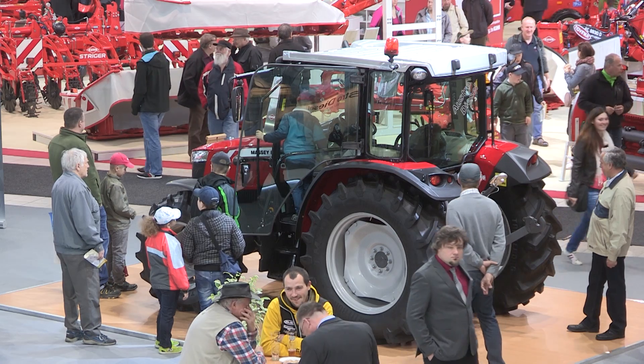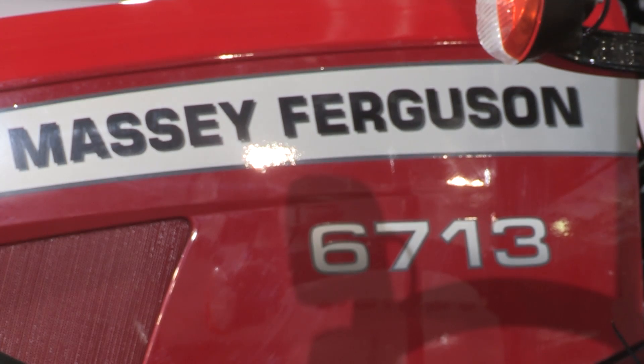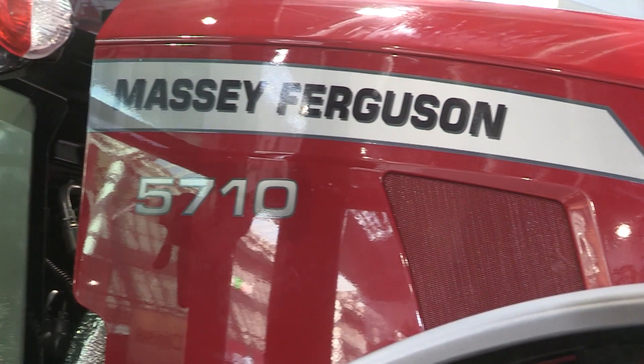The big news is that yet again we're launching a new range of products. This is the third in a series of launches for what we call the new Massey Ferguson global series products. At Agrotechnica we launched the Massey Ferguson 4700 series — three new models in the range. Here at TechAgro we're launching the new Massey Ferguson 6700 series, and a couple of months ago at FIMA Saragossa we launched the Massey Ferguson 5700 series.